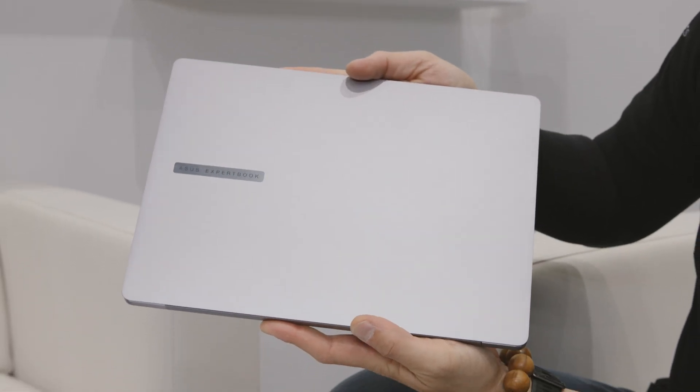This is the ASUS ExpertBook P5. ExpertBook is our commercial laptop line for businesses, and the P5 is a new hybrid series for businesses and regular users alike. You can get three to five years of warranty, 24/7 VIP customer support via chat or phone, next-day on-site repair depending on the country, and a free global warranty — so if you're traveling and your laptop stops working, someone is on-site within 24 hours to help you fix it.